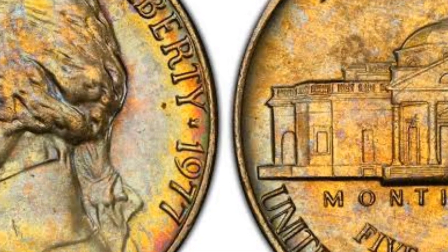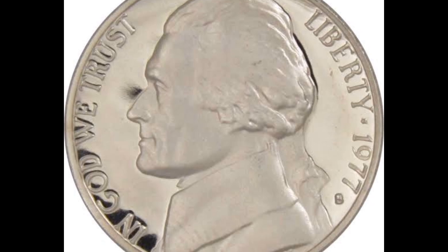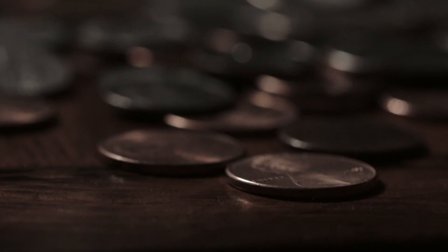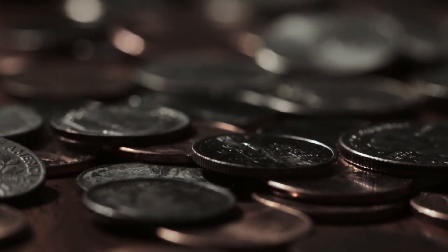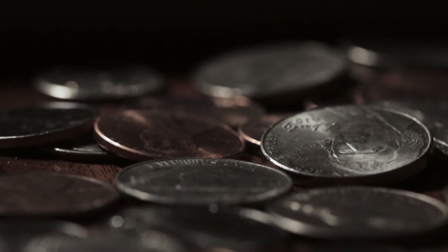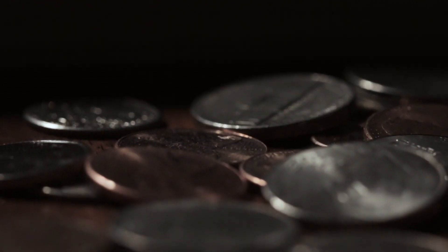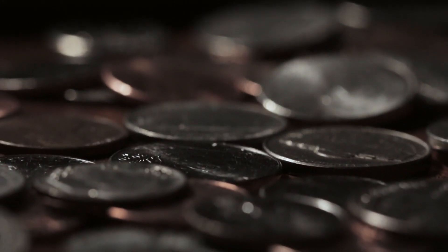Jefferson nickels are respected collectibles nowadays, but it was entirely the opposite in the beginning. The officials hated the Schlag design, although it was appropriate for celebrating 200 years of the president's birth. The problem was in the lettering type and angled view of Monticello. Therefore, the designer was forced to change the reverse look and correct all requested details. Interestingly, the first coin sets came without the artist's initials, but it was unclear whether it was because of oversight or misunderstanding.